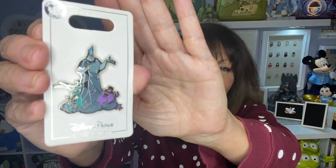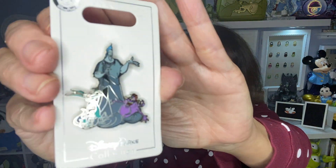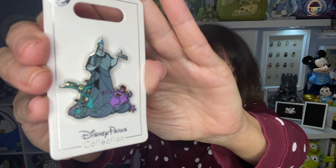I have one more pin here - three pins! She gave me Hades with Pain and Panic. I just love him! I collect Hercules so he'll go perfect on my Hercules board right over here. Thank you so much for the trade, Sandra!